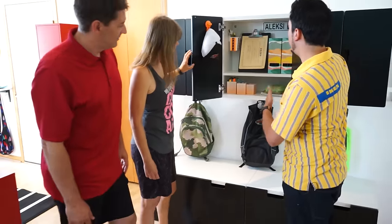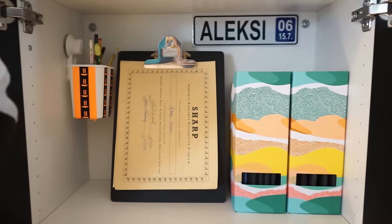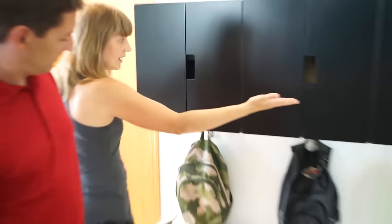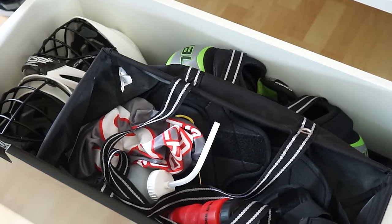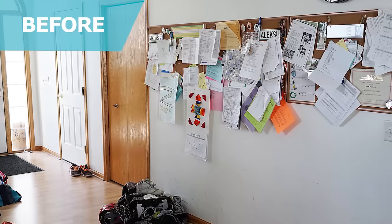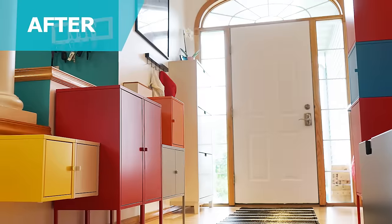Last but not least, we have this command center for the boys using all Stuva cabinets. They have their own individual cubbies they can customize however they want — it's an awesome spot for them to put their school supplies or hang up anything. There's additional storage below where they can put their sports stuff — it's hidden and easy to grab when we leave. And under the cabinets, we installed hooks so they can put their book bags down when they come home from school.